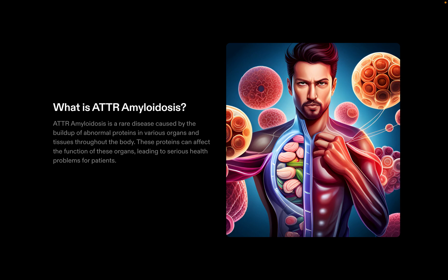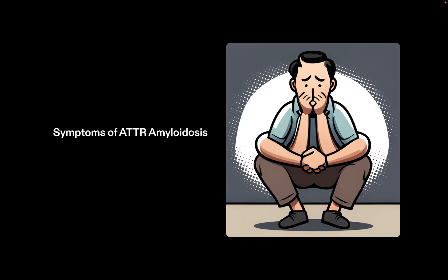Symptoms can include anything ranging from fatigue, shortness of breath, numbness or tingling in the hands and feet, which may lead to difficulty in walking. As the disease progresses, patients may experience failure of different organs including the kidneys and heart. Common symptoms may also include weight loss and swelling in the legs or ankles, and these symptoms can greatly impact a patient's quality of life and ability to perform daily activities.